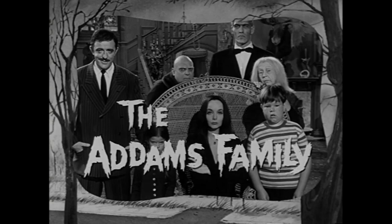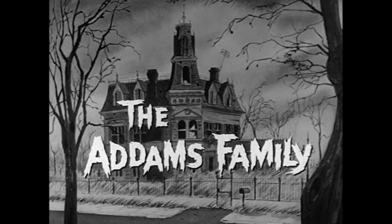Hey, what's up guys and gals? My name is Rink9G. Thank you so much for joining me today. We're going to be talking about The Addams Family, the original 1960s television show.